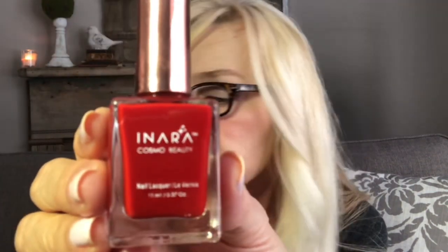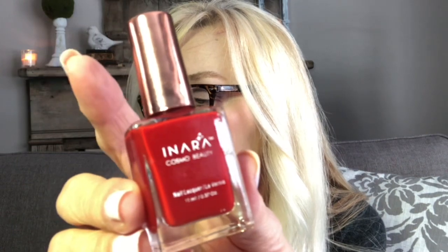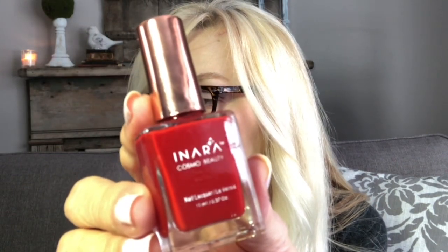The next item is a nail polish by Inaira Cosmo Beauty. The card says this shade was created especially for Ipsy, and this color of red reminds me of the 1950s. It says the company is known for their rich, innovative, safe nail polish formulas that are long-lasting, chip-resistant, won't discolor your nails, and the products are cruelty-free.